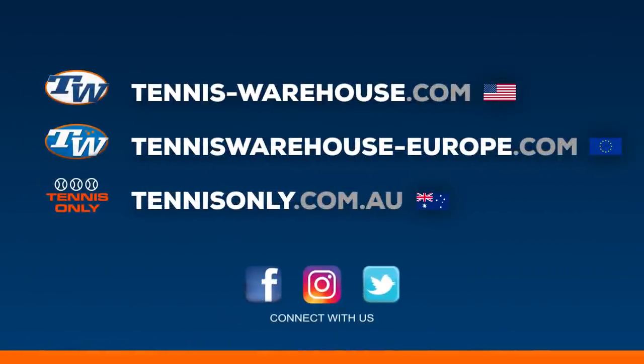Thank you so much for watching. Be sure to check out TennisWarehouse.com for all the gear you see the players using, as well as more videos to come from the BNP Paribas Open.